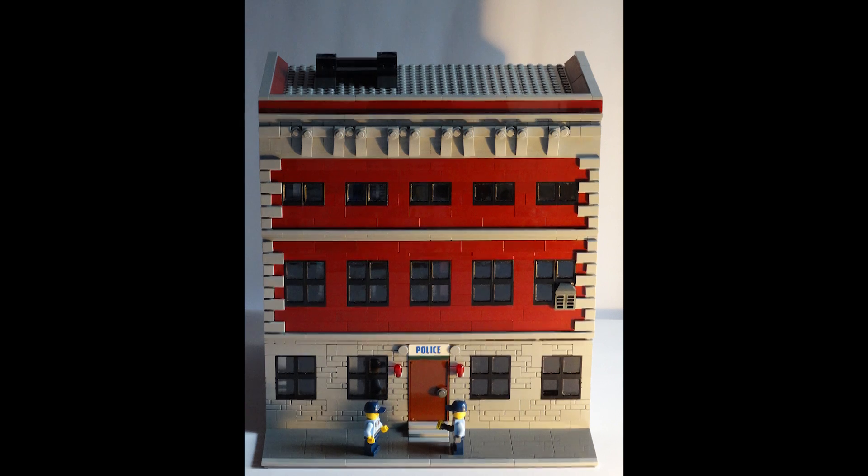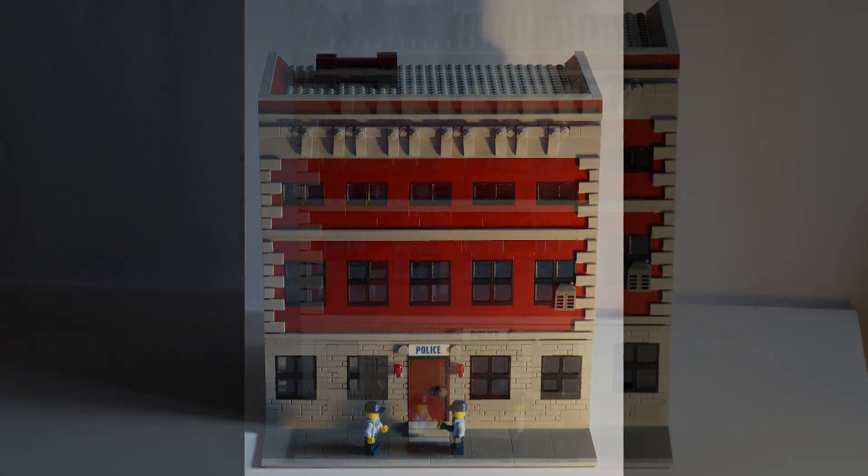Hello and welcome to another Geekiverse video. Today I will give you a quick guided tour of a Geekiverse MOC inspired by the police stations of New York City.